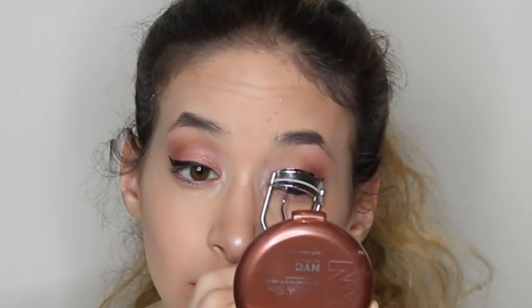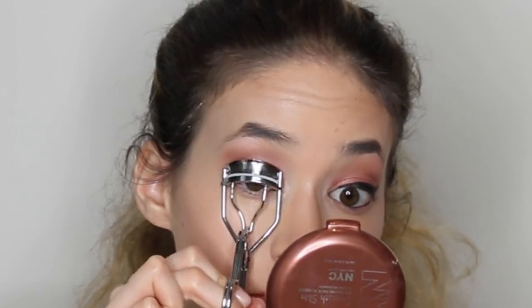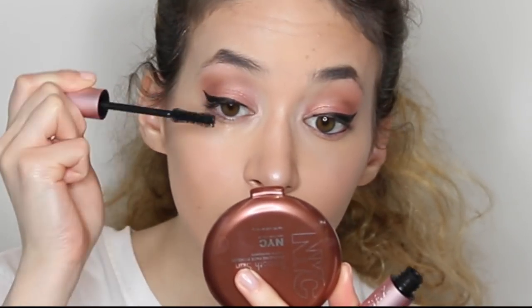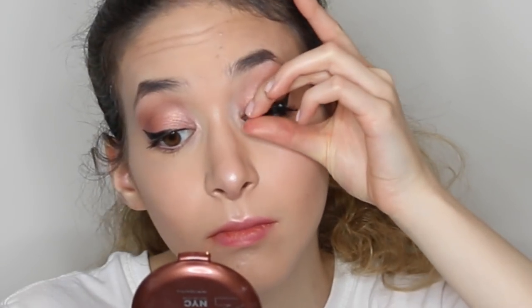And that highlighter was in Rose Quartz, I believe. Then I'm going to go in with the Better Than Sex Mascara. And my falsies. And of course, you saw my disclaimer at the beginning — I don't do this every single day, but only when I want a full glam look.